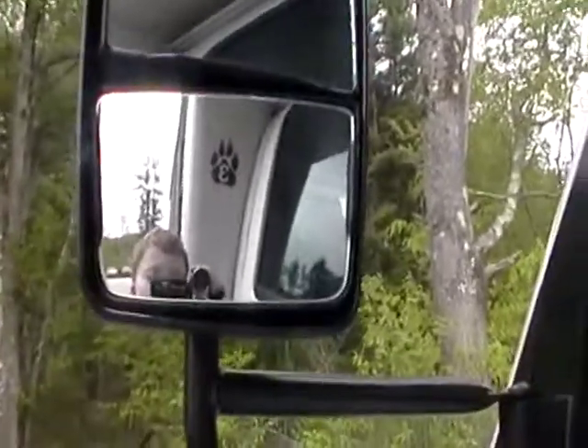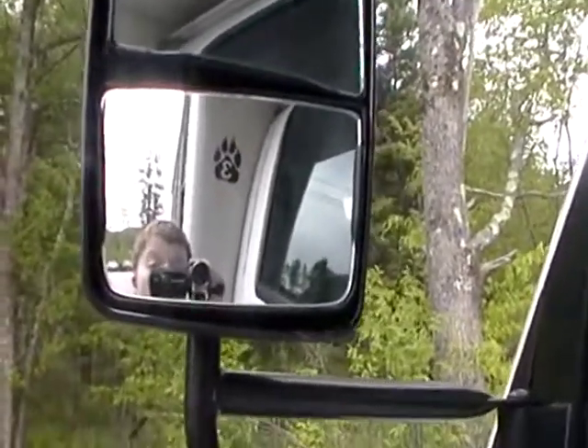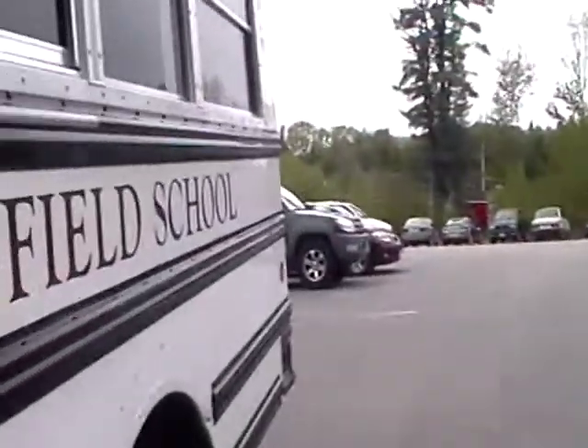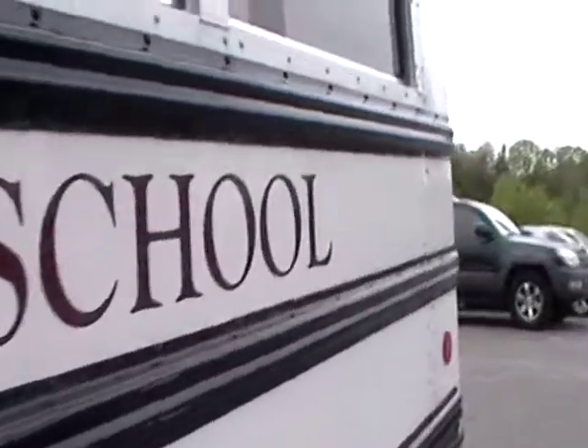And there I am. All right, and that's the second bus I was doing a walk-around tour on. Thank you for watching.